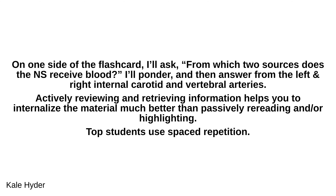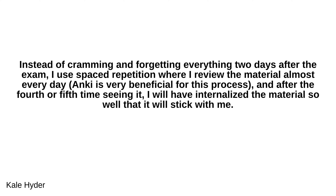Top students use spaced repetition. Instead of cramming and forgetting everything two days after the exam, I use spaced repetition where I review the material almost every day. Anki is very beneficial for this process, and after the fourth or fifth time seeing it, I will have internalized the material so well that it will stick with me. Don't cram — study a little every day.